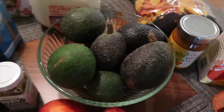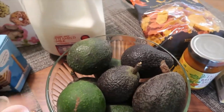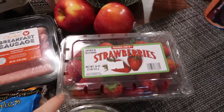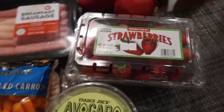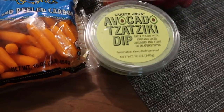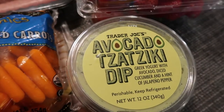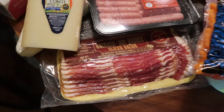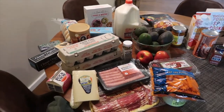Here are the avocados the host left out for us — he said we can take them home if they're not ripe, and this one actually is ripe. I also picked up some apples and strawberries — my boys love strawberries. I got some avocado tzatziki to go with the tortilla chips, some carrots to dip as well, and some bacon. Not a huge haul, but just enough to get us through the next three days.